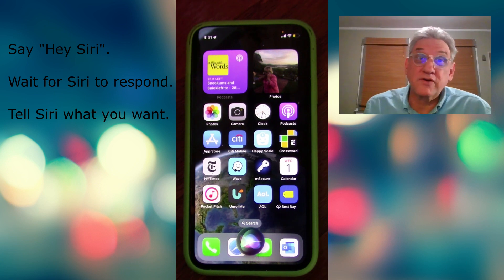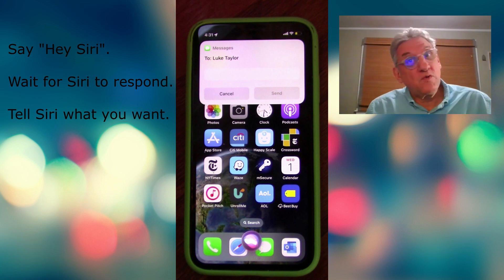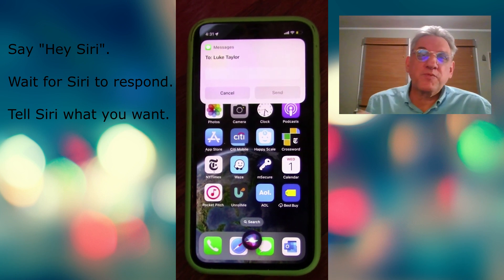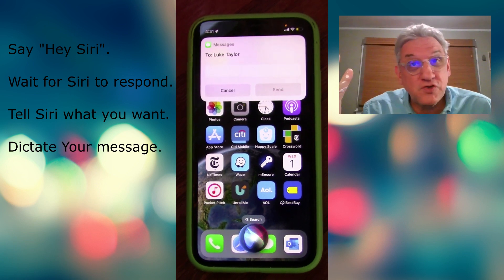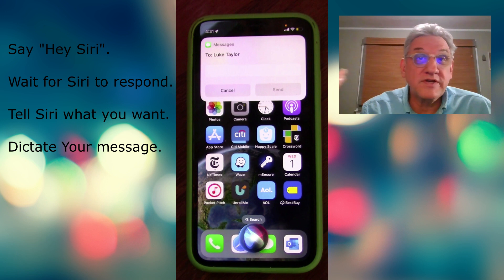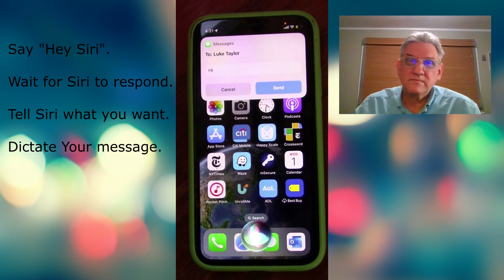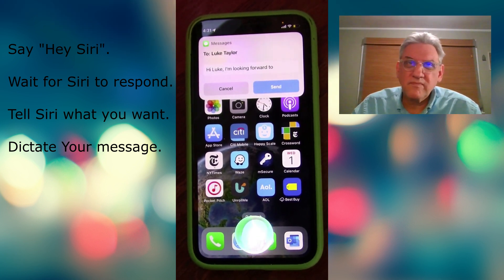If you wait for just a second or two, you'll be able to see on the screen that Siri is ready to accept your message. Siri will also ask you: What do you want to say to Luke? At this point, you can dictate whatever kind of message you want — it can be one word, a sentence, two or three sentences. But speak slowly and clearly so that Siri can understand what you're saying. Hi Luke, I'm looking forward to seeing you this weekend.